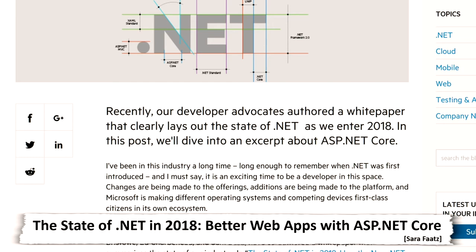Can you believe it's already December? This year has flown by. Part of me is not that sad to say goodbye to 2017, but I'm also kind of surprised that we're really right up against 2018. Anyway, check out the state of .NET.